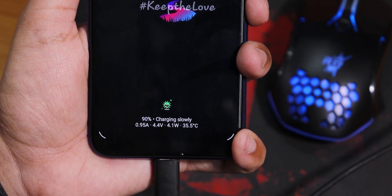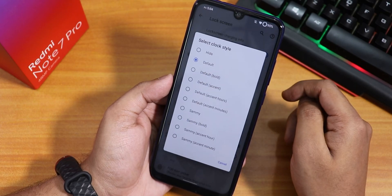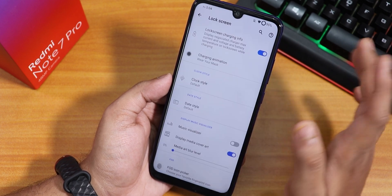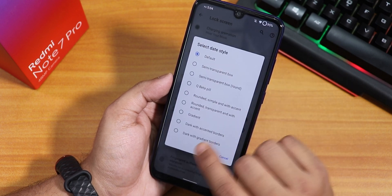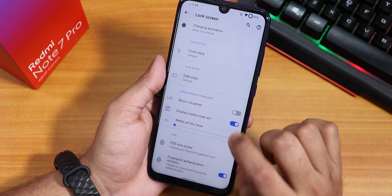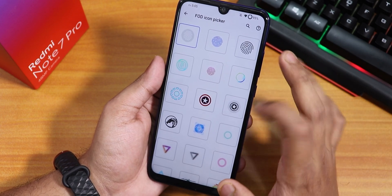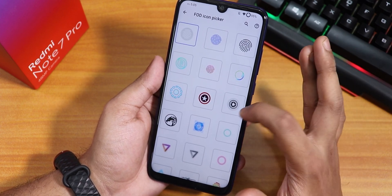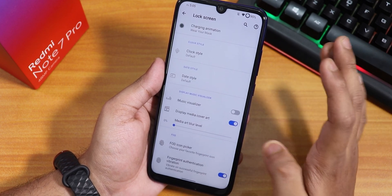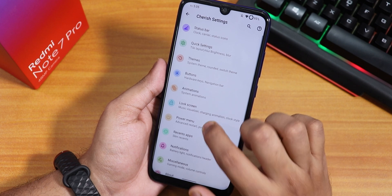Inside the lock screen settings, there is a charging animation and charging info display. Lock screen clock style can be changed to semi-accent color or semi-bold. There is a music visualizer, an FOD icon picker (though the device has no in-display fingerprint scanner so it doesn't display), and COVID-19 reminders like 'wear your mask, wash your hands.'